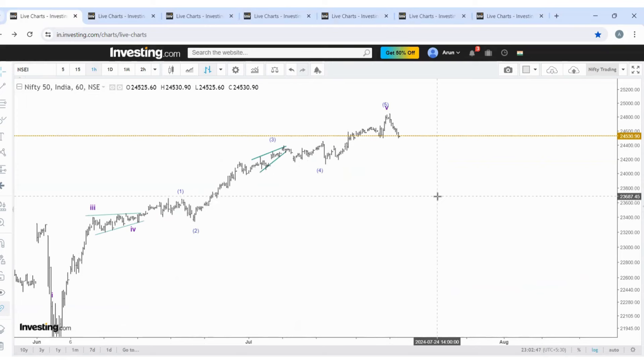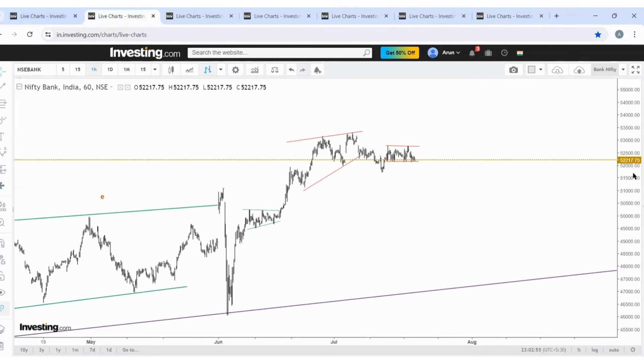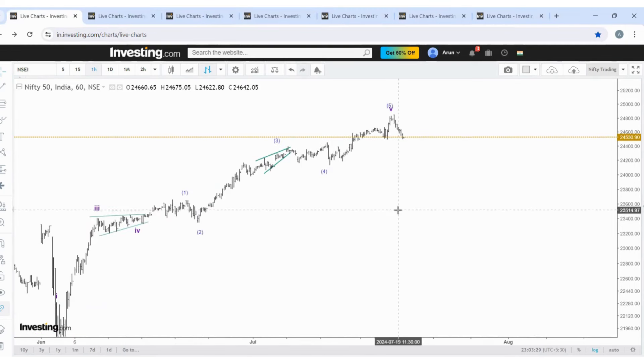Welcome to the channel. Today, 20th July, Nifty ends this week at 24530 and Bank Nifty at 52217. One more time we have identified the exact top for this decline and I will show you how.